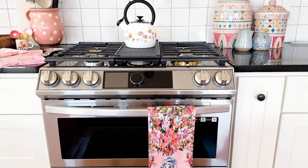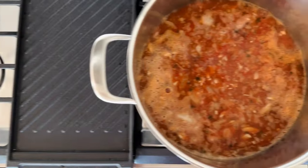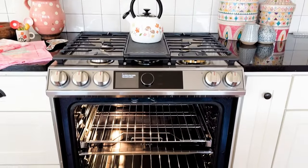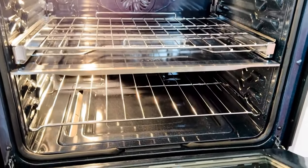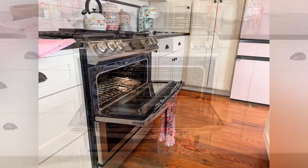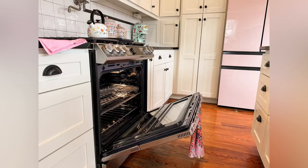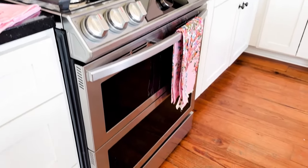The range I got from Samsung is a flex duo oven, which means you can cook two different things at different temperatures. It's a gas range and I've used it and I absolutely love it. The door opens all the way up, but it has a divider in the middle so I can cook at two different temperatures — great for holidays. The door can also open just halfway, or all the way if you want. It has that flexibility which I really love. It even has an air fryer in it.